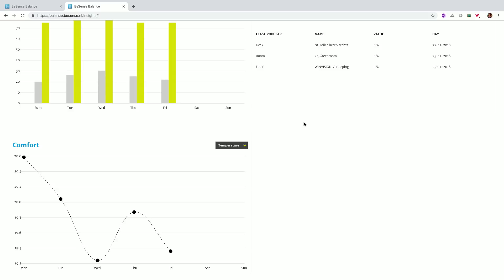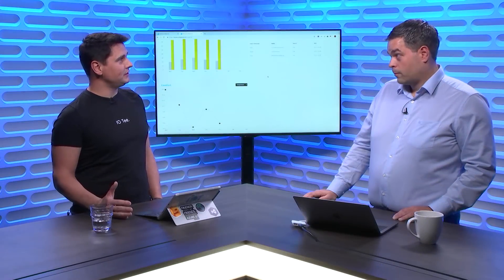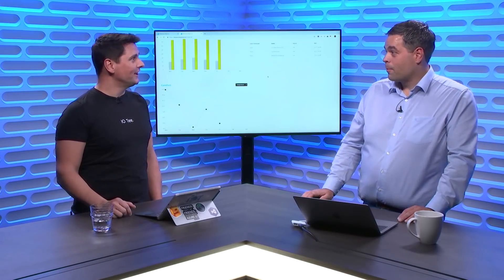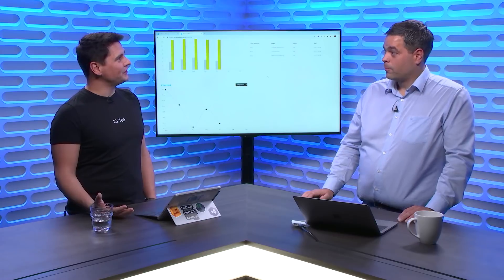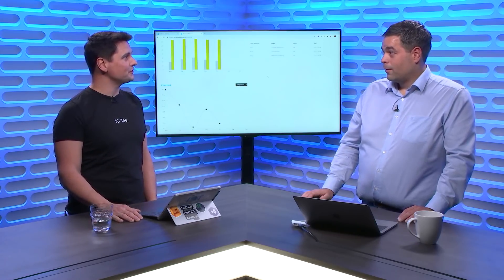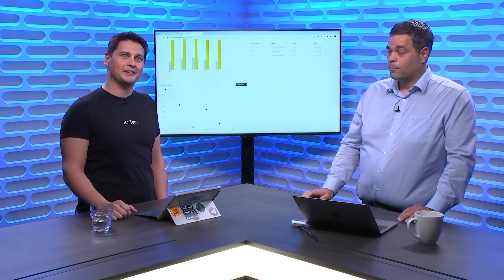People can learn more about bSense and WinVision — we'll add some links in the comments of this post. Thanks a lot, Remco, for coming on the IoT Show. Hope to see you soon with more applications and demos. Don't forget to subscribe to the IoT Show. Thanks for watching.